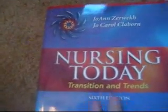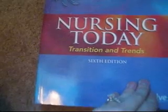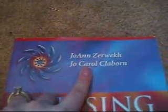This book is Nursing Today Transitions and Trends 6th edition by Raul. As you can see, this book is pretty much brand new — the binding is perfect. You can see there is nothing on the bottom, or the side, or the top. I didn't even mark my name on the inside.